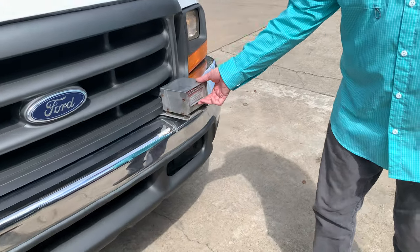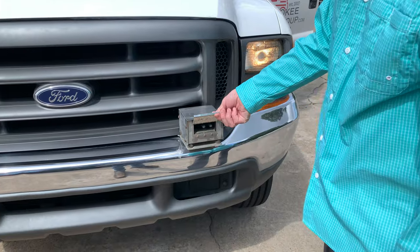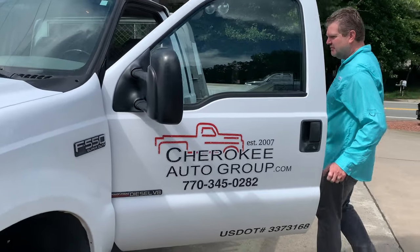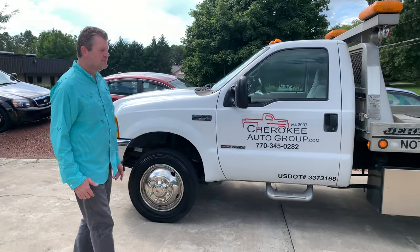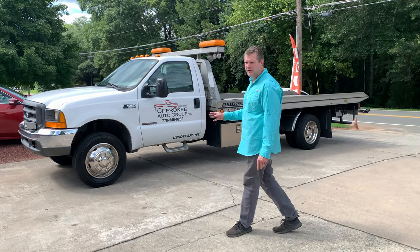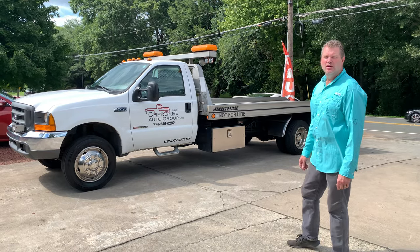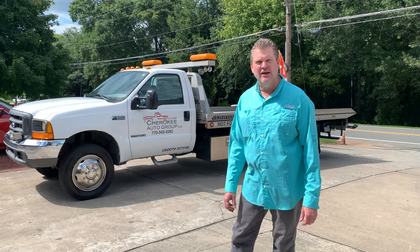We've also got the plug in here — if you want to pull up and jump-start somebody, we've got the custom plug that goes in here with the cable and plugs right into that for jump-starting. I'm going to post 100-plus pictures of this vehicle so you can see what you're getting for your money. This thing's almost unattainable and I wanted to keep it for years, but we're selling this one. Any questions, give us a call at 770-345-0282, or see us on the web 24/7 at CherokeeAutoGroup.com.